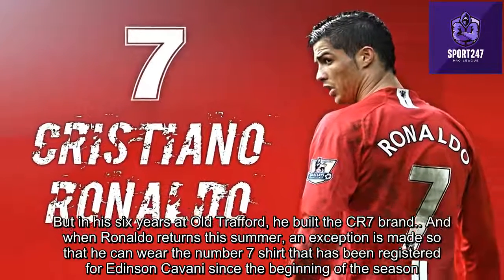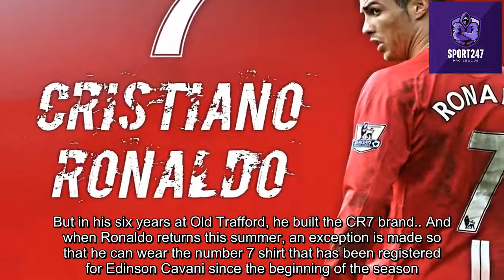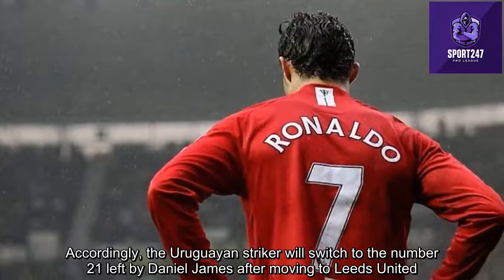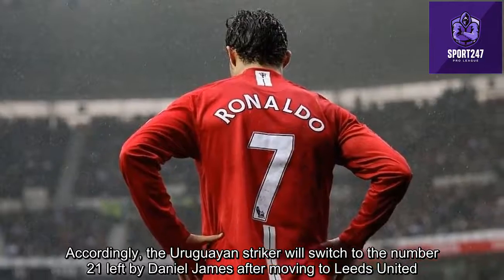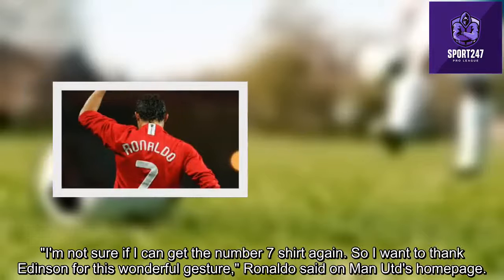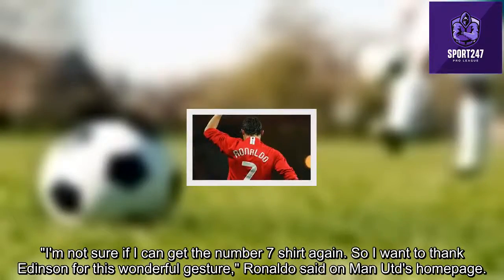When Ronaldo returned to Man Utd in the summer of 2021, an exception was made so that he could wear the number 7 shirt that had been registered for Edinson Cavani since the beginning of the season. Accordingly, the Uruguayan striker switched to the number 21, left vacant by Daniel James after his move to Leeds United. Ronaldo said on Man Utd's homepage: 'I want to thank Edinson for this wonderful gesture.'